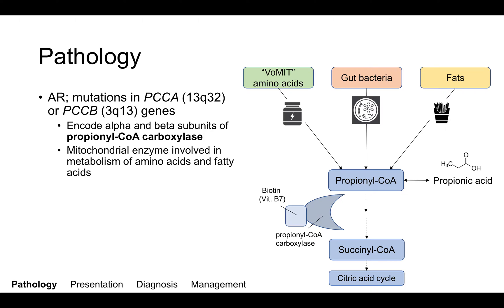This is a schematic of the metabolic pathways that lead to the production of propionyl-CoA. There are three main pathways. The first is the metabolism of the VMIT amino acids: valine, methionine, isoleucine, and threonine. Next, gut bacteria can also produce propionyl-CoA. And fats — particularly odd-chain fatty acids — will lead to propionyl-CoA production, which is a three-carbon compound, as shown here.